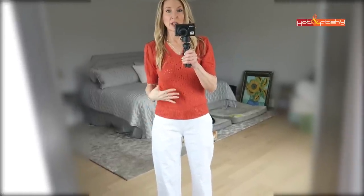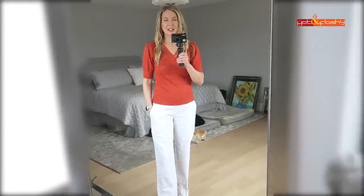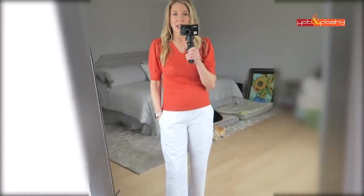I looked in the closet for something that might go better with these pants. A sweater that's a little more form-fitting here goes with them a lot better, but you definitely can't tuck anything in. This sweater is a real cutie - I have it in white and also this orange - and it could work with these pants.